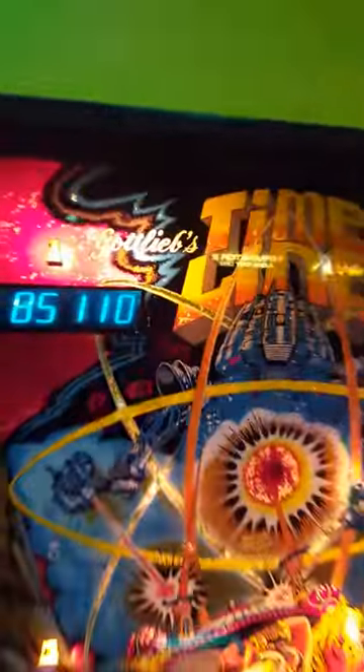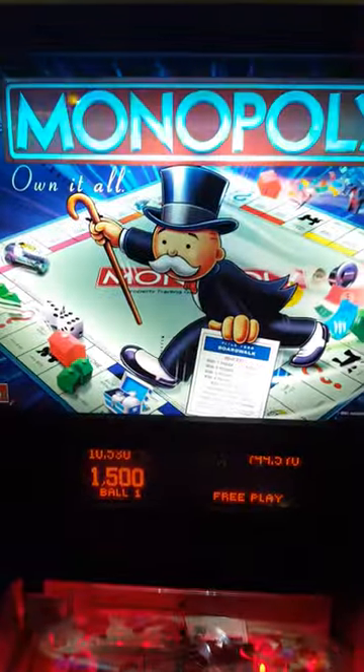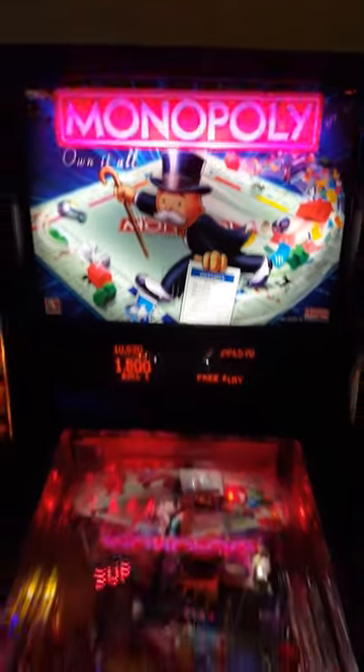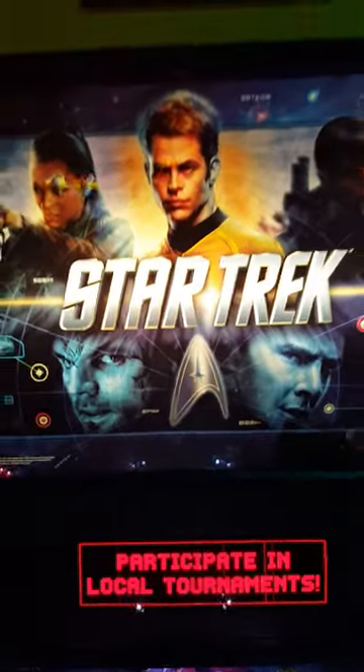I love the old ones right here — we got an old one right here. That's pretty neat; I've never seen anything like that. Monopoly — there's a new one. We got Game of Thrones, another very new one. Lots of lights, lots of color — love to see it. We got Star Trek, another new one.